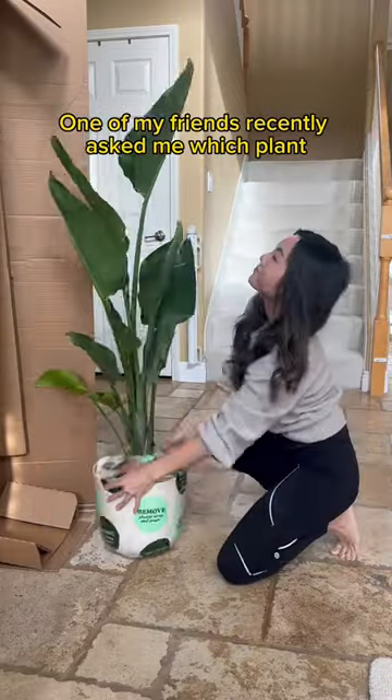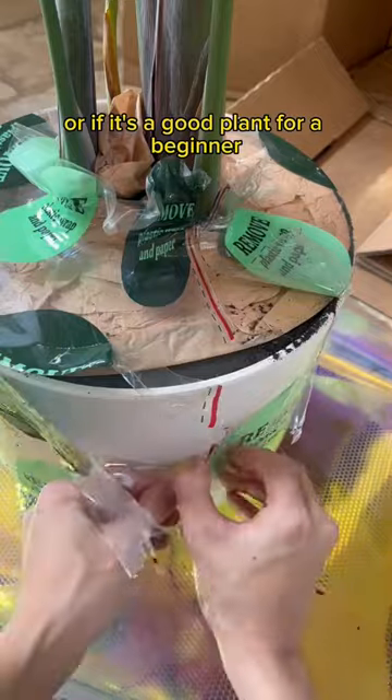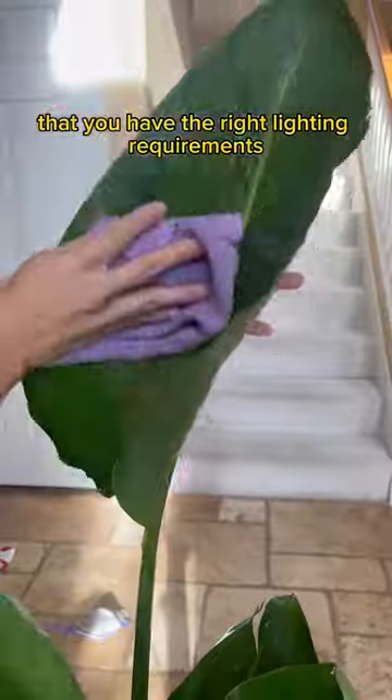One of my friends basically asked me which plant she should get if she doesn't want to take care of any houseplants, or if it's a good plant for a beginner. I told her that regardless of the plant, the most important thing is light and water — that you have the right lighting requirements for a specific plant and that you're watering properly.